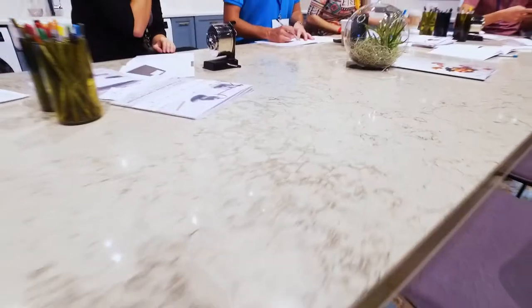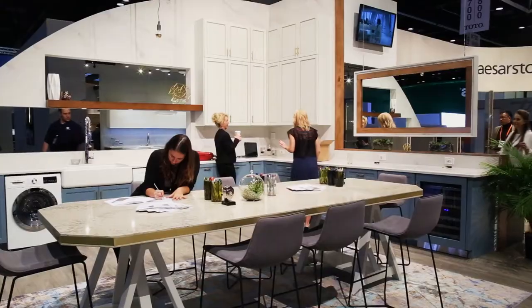In our laundry room, we wanted to show edge detail and we wanted to show wall use.